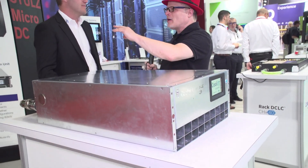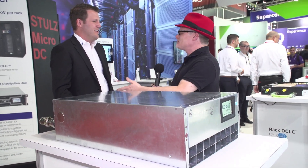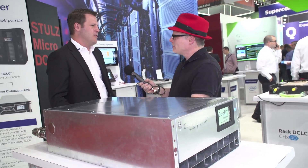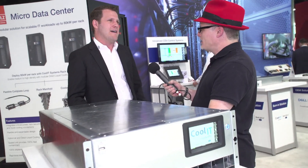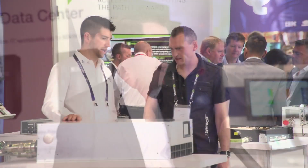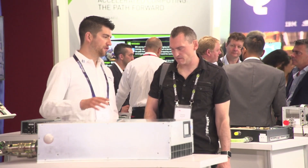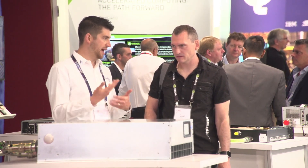It seems like I'm seeing liquid cooling all over the HPC space — how are you doing business-wise? We're doing great. Kool IT has had an excellent year since ISC last year. We've seen tremendous growth in our data center business segment. In general, we're seeing broad adoption through the HPC community of direct liquid cooling. It used to be mostly in the public space, and now both public and private segments are picking up and adopting, which is great to see.